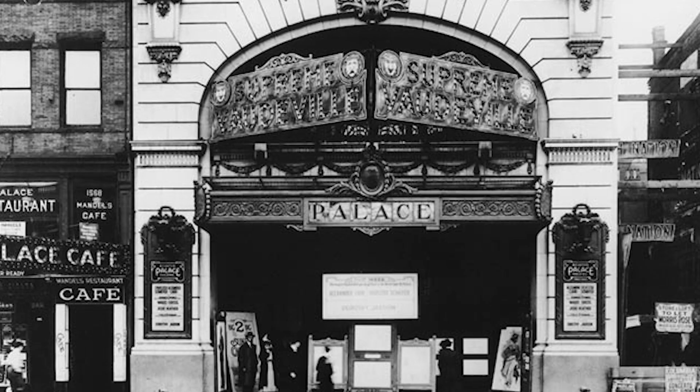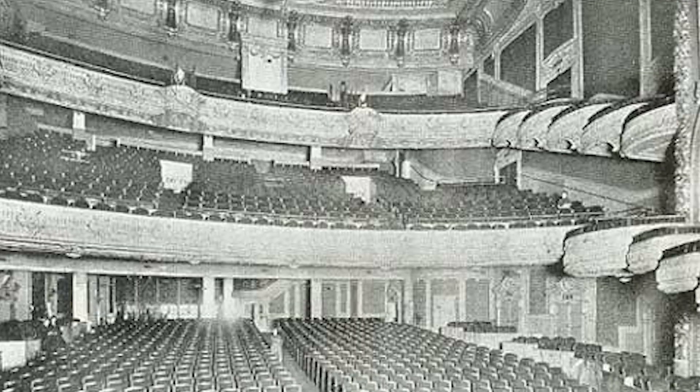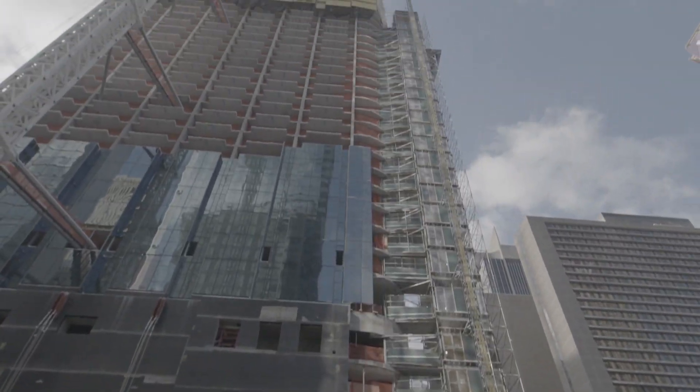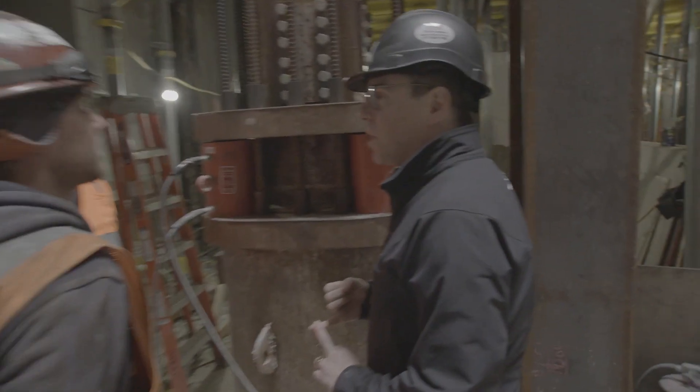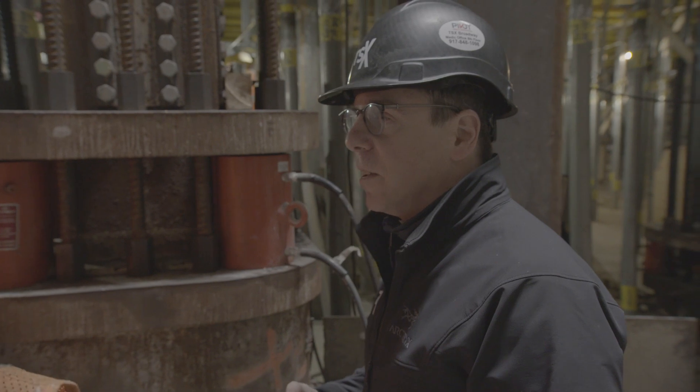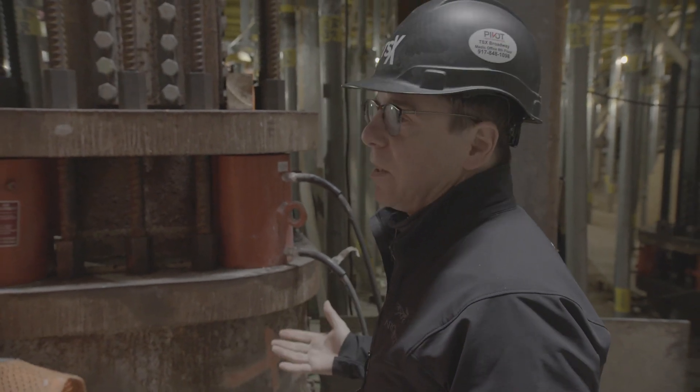How could you actually make this happen? How could you actually take a Broadway theater that's landmarked — the Palace Theater — and jack that theater up 30 feet in the air when you have on top of it a 45-story hotel? This is not something that's routine. We've got 34 lifting posts here, 136 jacks. An amazing, amazing set of circumstances.